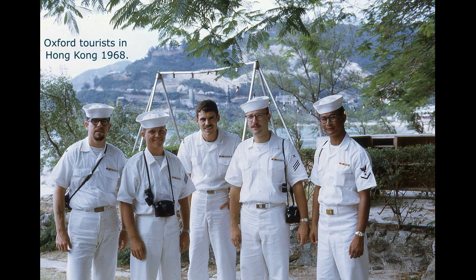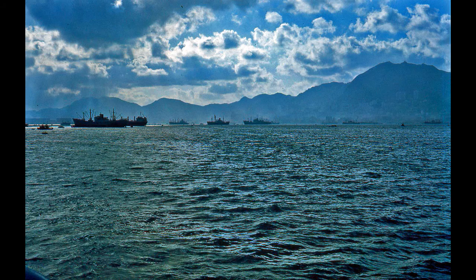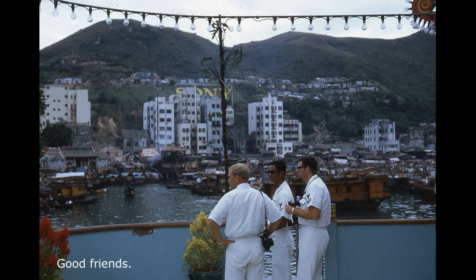These friends were getting ready to go on liberty — they weren't wearing the tops to their uniforms to keep them clean. These are the guys I traveled around Hong Kong with; I think we took a tour. This is Hong Kong Harbor — I once went to Kowloon on a ferry, and I'm sure Hong Kong is unrecognizable to me now. I believe this photo was taken at the floating restaurant in Hong Kong — it was kind of a treat to eat there. At night when we had to stay on the ship, one third of the crew had to remain on board while others were on liberty. I remember we watched 'The Great Race' on deck — it didn't hurt that Natalie Wood was in the movie.